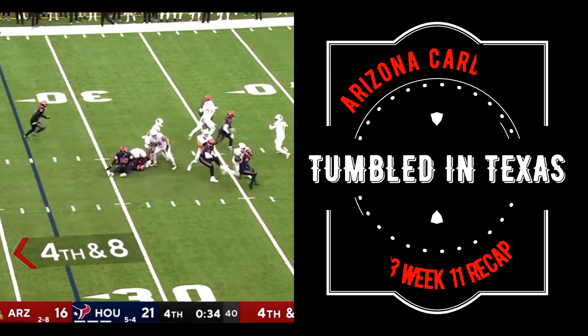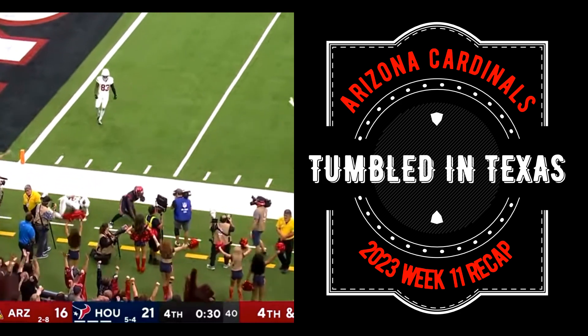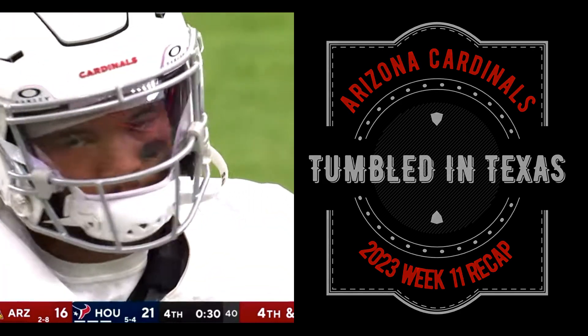Fourth down and eight, Murray. Pressure's coming. Murray's hit as he throws, looking for Hollywood Brown. Broken up! Broken up by Steven Nelson!